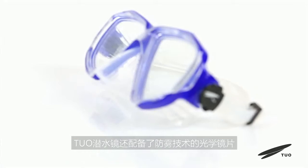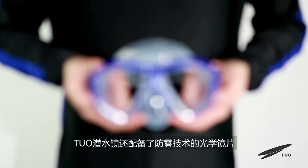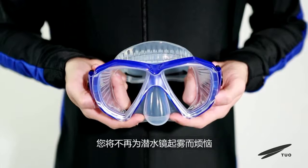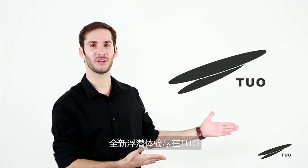Moreover, these T.U.O. goggles are also equipped with optical lenses featuring anti-fog technology. You do not have to worry about fogging on your goggles anymore. Enjoy a fantastic new snorkeling adventure with T.U.O.